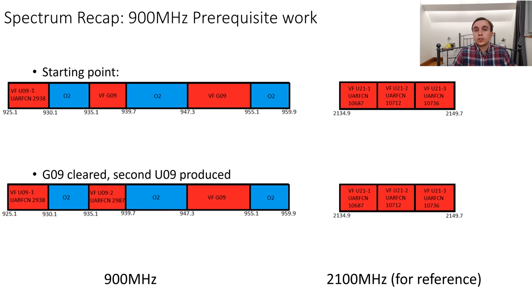For the start of our spectrum re-farming journey we have the initial configuration. Vodafone has one 3G carrier on 900MHz which is UARFCN 2938, and then it has two blocks of spectrum allocated to 2G operation. In the case of that 2100MHz spectrum, that is used for three carriers of 3G with the UARFCNs of 10687, 10712, and 10736. The first step in the re-farming process is to produce a second 3G carrier on the 900MHz band, and to do this some spectrum is cleared and re-farmed from 2G to 3G to produce the UARFCN of 2987.